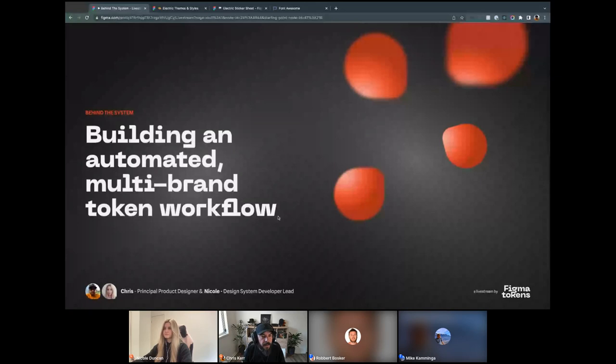So today, as a bit of an agenda: we're going to start with some context around our design system, how we got here, some of the challenges we faced, and a brief overview. Then we'll dive right into the Figma files themselves — showing how we've structured our design tokens, how we're tackling multi-brand theming, and how we're tokenizing our icons. We'll also look at how we implement tokens in components using Figma Tokens and non-local styles, and then walk through how we automate our token delivery workflow, including some code with Nicole.